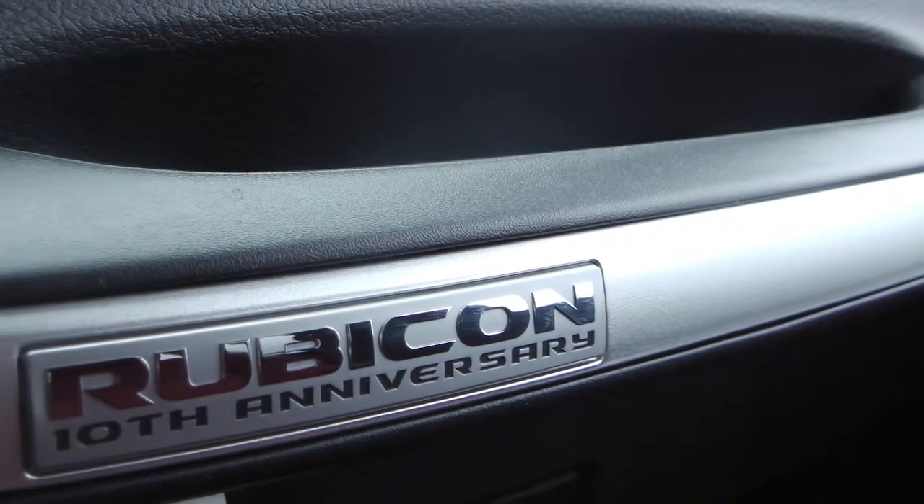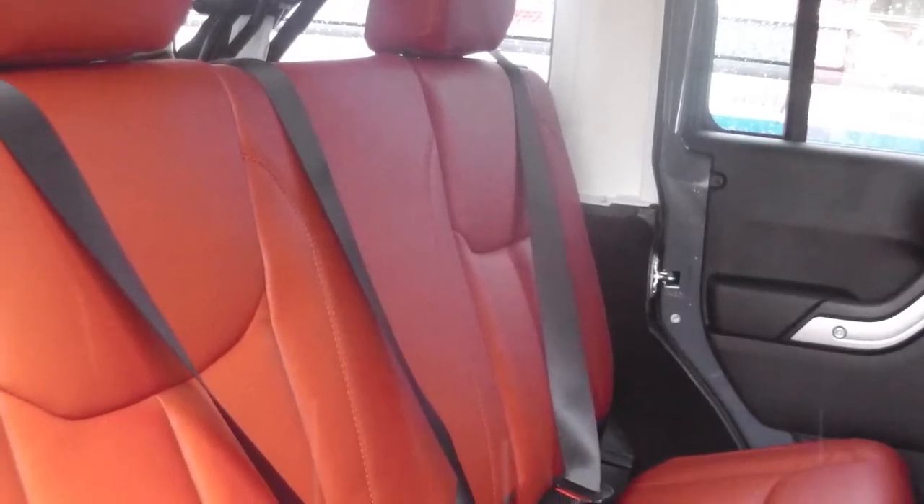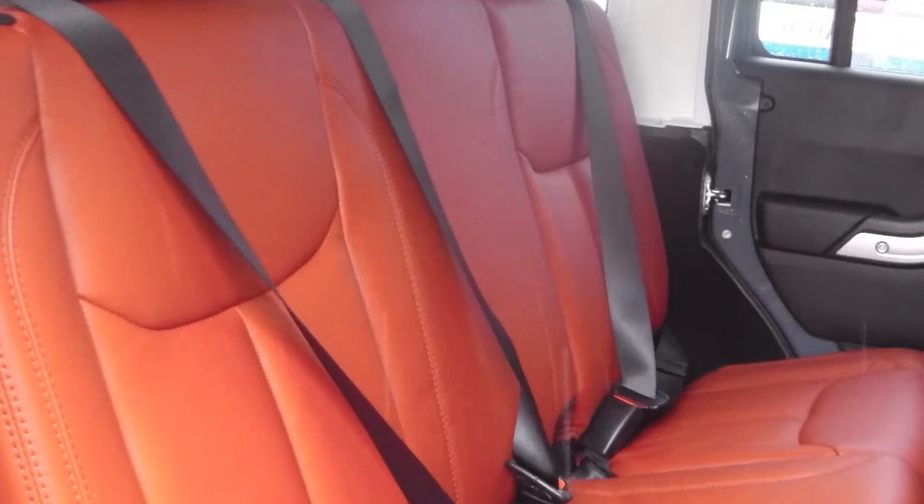A beautiful red leather with Rubicon 10th Anniversary badges and heated front seats accent the interior, along with a chrome and leather wrapped shift knob and steering wheel.